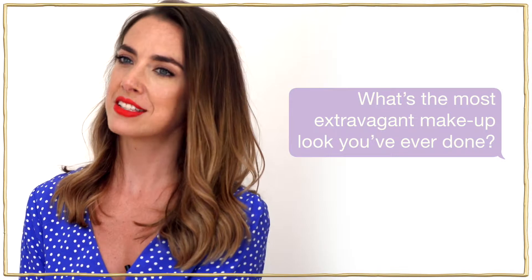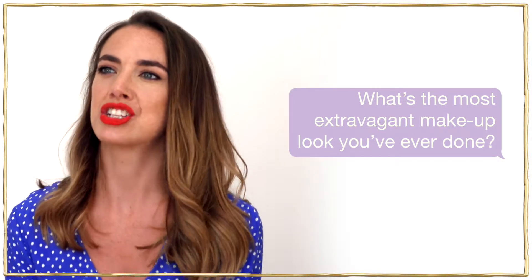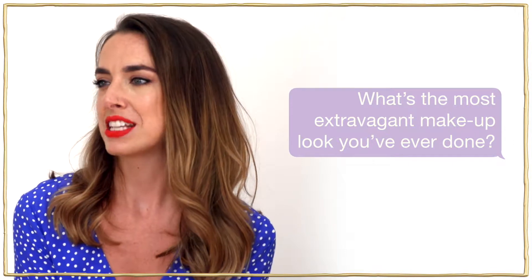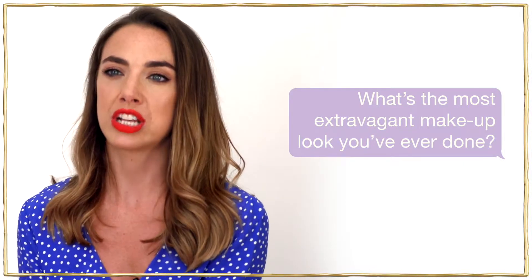We've created some really cool looks at New York Fashion Week with Stila Cosmetics. They're not super outrageous but we definitely do some really cool things with colour, experimenting with textures, and a lot of cat eyes using different finishes like our full finish eyeshadows.